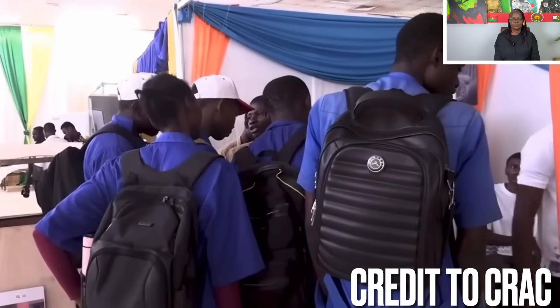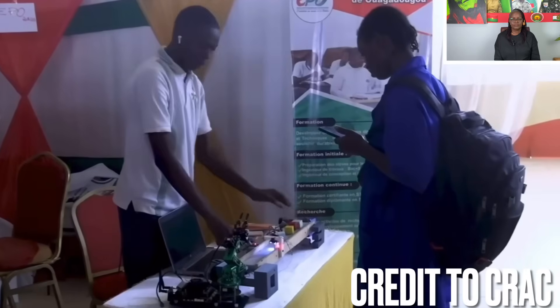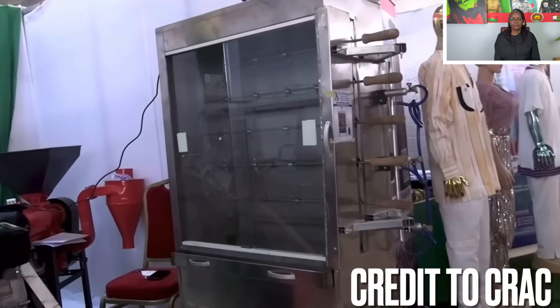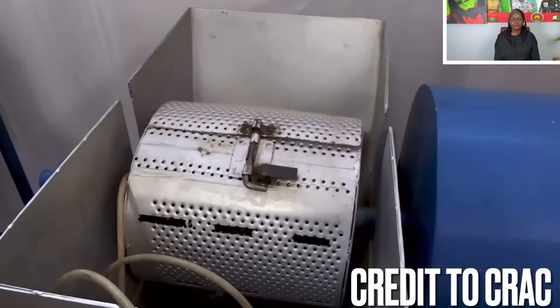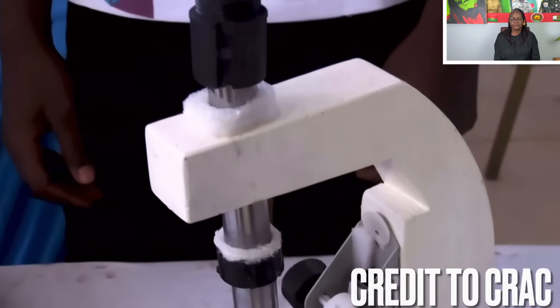The FRSIT fair is also a meeting space for researchers, businesses and decision makers — a platform where the future of Burkina Faso is being shaped through local science and innovation. One visitor said they discovered many remarkable things and were deeply impressed: 'You can really feel that our researchers are making strong efforts. I saw a cultivation and irrigation system that can simultaneously be used for fish farming — created by young people aged 18 to 22.' Discovery, inspiration and national pride: FRSIT 2025 showcases Burkinabè know-how where science drives sustainable, homegrown development.